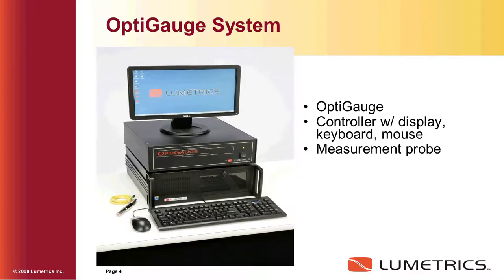This is a typical opti-gauge system. Just below the monitor is what we call the opti-gauge itself, which is a low-coherence interferometer, and then it's coupled to an industrial PC.